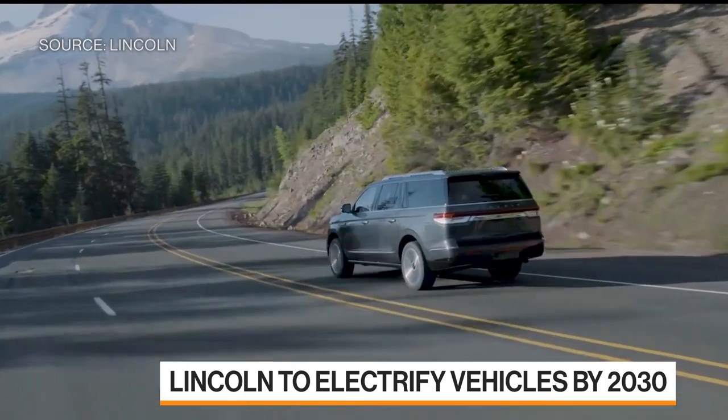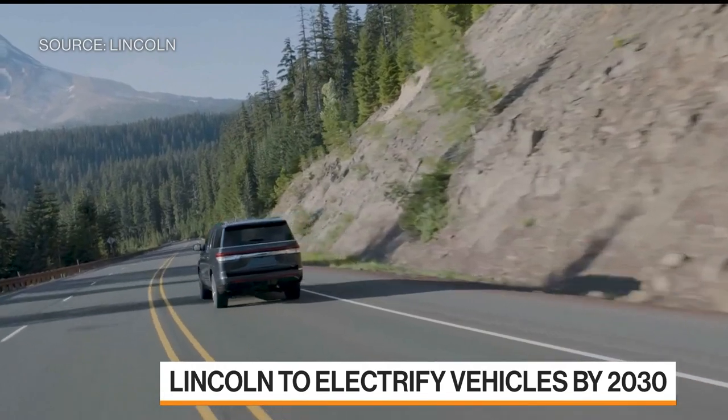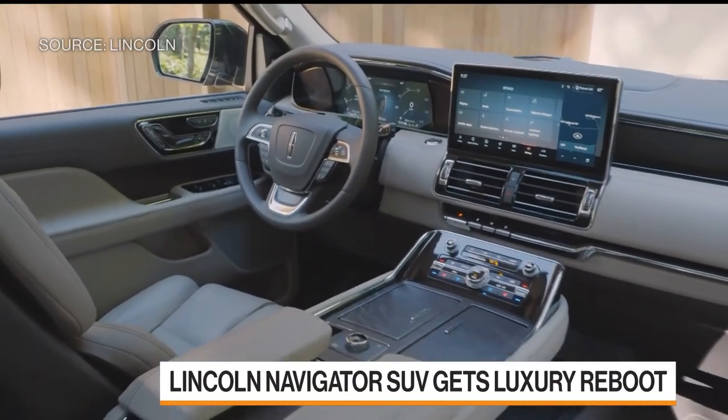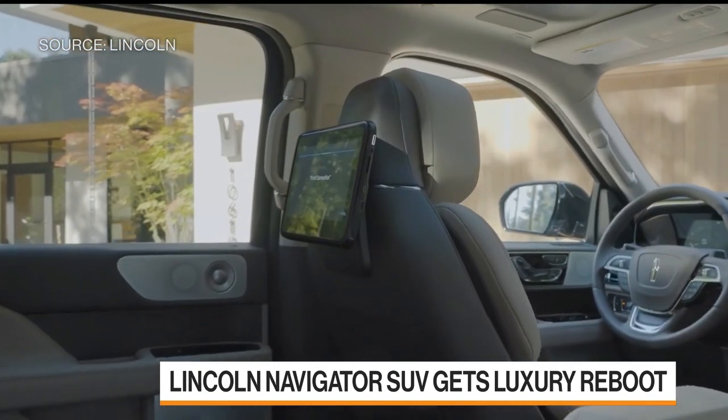Our new Navigator is going to feature our 3.5-liter V6 twin-turbocharged engine, and it has 440 horsepower and 510 pounds of foot torque. It's just about timing. This vehicle comes out in early model year 2022. And as we've announced, we do plan to electrify our lineup by the end of the decade, so you'll hear more from us later around electrification and our Navigator.